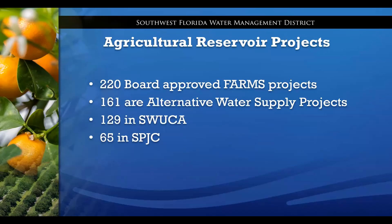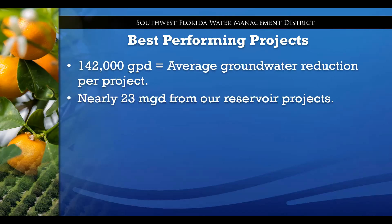So far we have 220 projects approved, of which 161 are reservoir projects — about 73% of our total. 129 of those are in the Southern Water Use Caution Area, roughly south of I-4, and 65 are in the Shell Prairie Joshua Creek watershed. The reduction in groundwater use from agricultural reservoirs averages about 142,000 gallons per day per project, and most of our projects are between two and three acres each. We reduce groundwater use by about 23 million gallons a day from all of our reservoir projects combined.